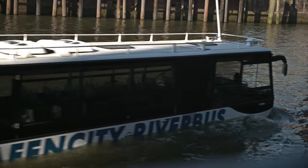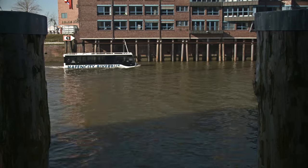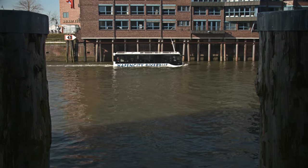The amphibious bus can transport up to 36 passengers and three crew members. The vehicle is a one-of-a-kind and was developed specifically for use in the port of Hamburg.